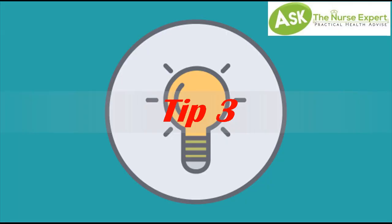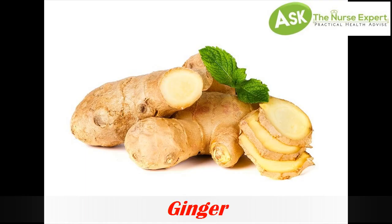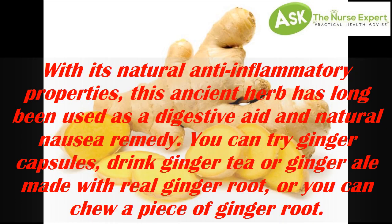Tip 3: Ginger. With its natural anti-inflammatory properties, this ancient herb has long been used as a digestive aid and natural nausea remedy. You can try ginger capsules, drink ginger tea or ginger ale made with real ginger root, or you can chew a piece of ginger root.